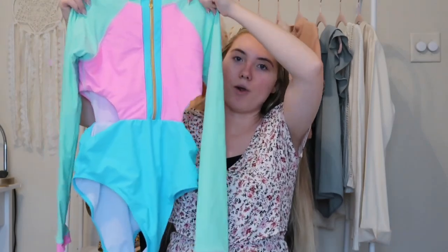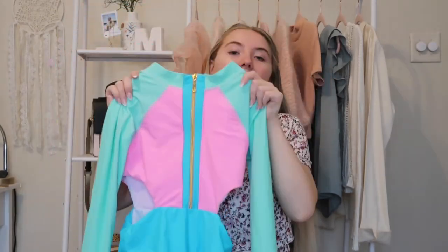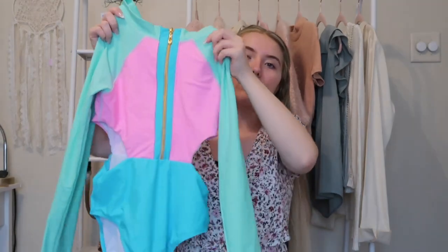Next I got this super cute one-piece that has total Barbie vibes with the pink pastel colors. The Barbie movie is coming out this summer so we are definitely going for Barbie core this summer. I also needed a one-piece for things like surfing or wakeboarding, so this was perfect. It does have cutouts on the side, and you can adjust the zipper from a v-neck all the way up.